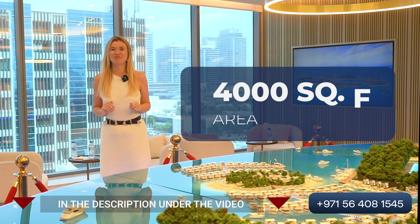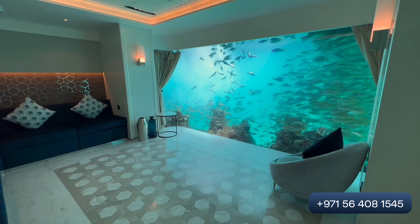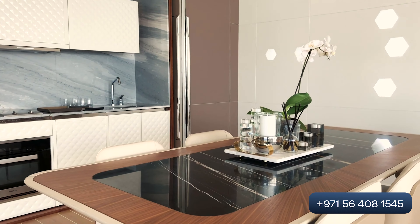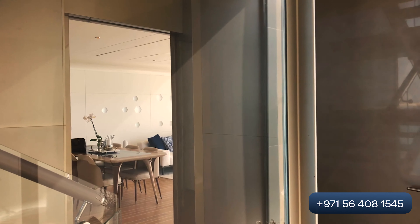Each villa will start from 4,000 square foot. Each villa will have two bedrooms. The basement will be underwater. The basement floor will have two bedrooms. The ground floor will have a living area and a kitchen. And the first floor will have a lounge zone and a cuisine area.